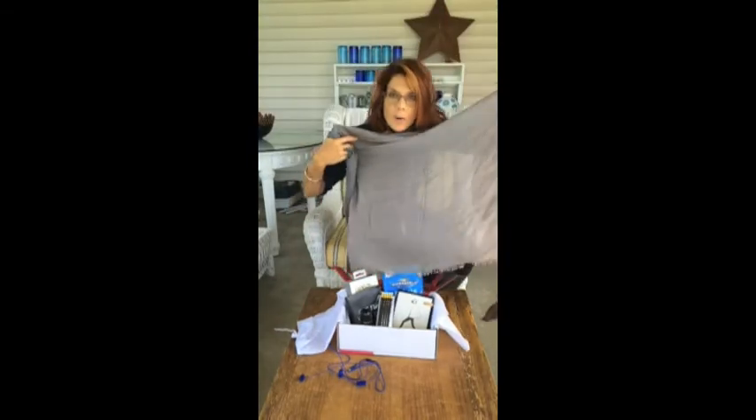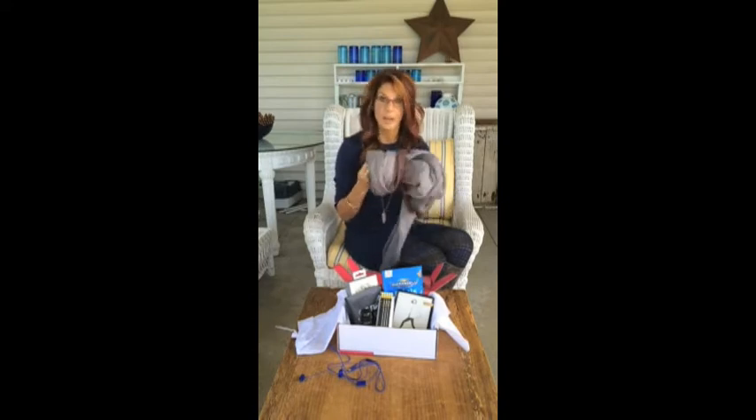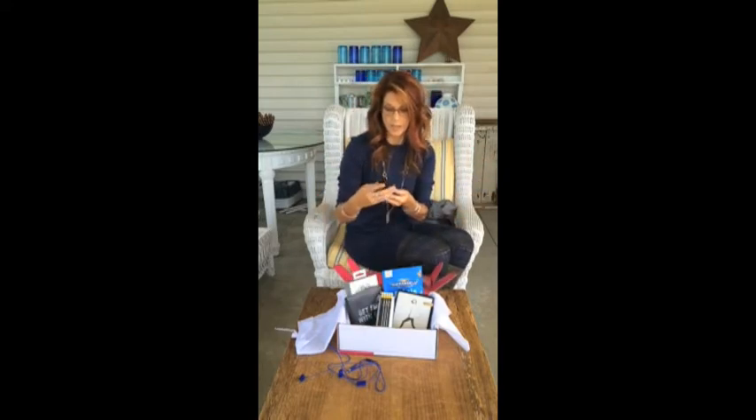First, there is this amazing full-size scarf. I don't know if you can even see it — check it out. There are like a thousand different ways we can wear this scarf. I'll totally show you how to do that in a post. But it's amazing and soft — it feels so good. I'm in love.